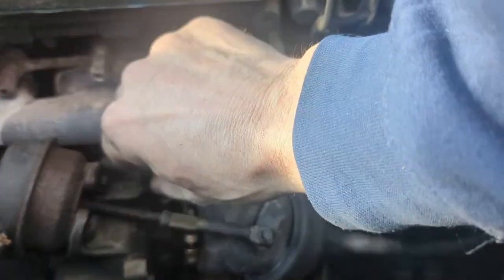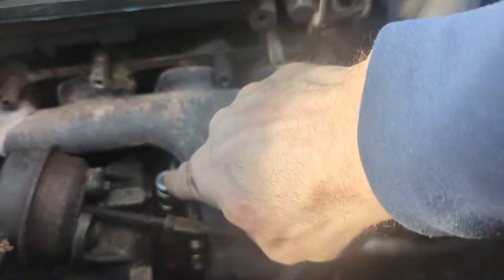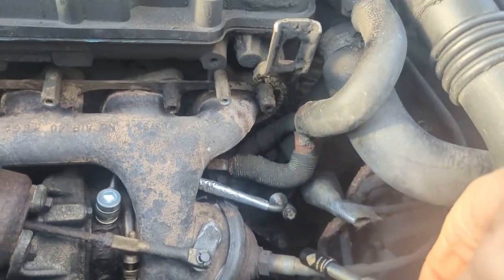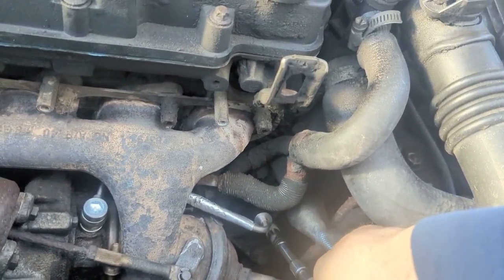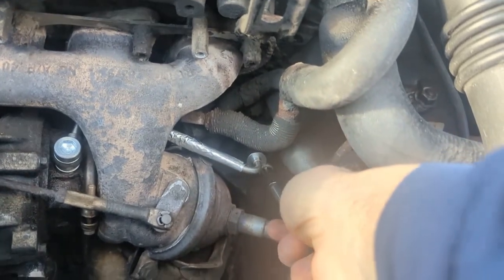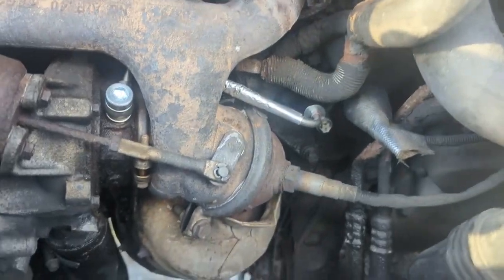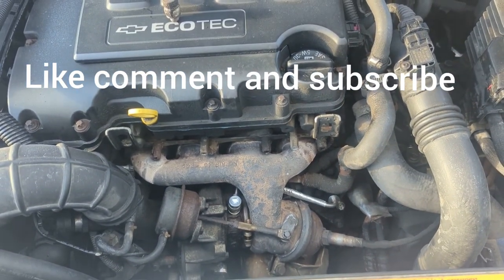I've got the line in place, got it just started here, got the bolt in, and I just put a little dab of oil on the O-rings. I'm going to tighten this down — that's all it is, the bolt just sits up on that shoulder. Drive this all the way in, tighten it down, and there we go. No more leak. Thanks for watching.